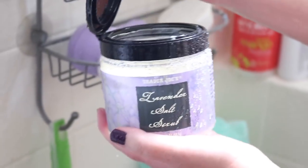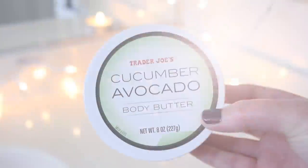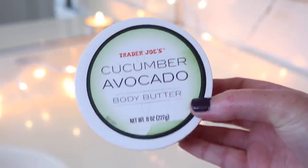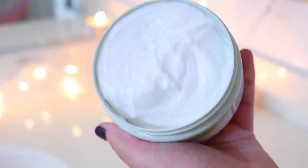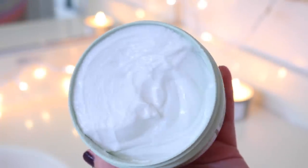The best part about the lavender salt scrub is that it's so moisturizing — it makes your shower a little slippery, so be careful, but you almost don't need lotion when you get out and you smell really good. Obviously it's super exfoliating. I followed it up with the cucumber avocado body butter. I like the body butter formula from Trader Joe's — this one smells really good. I'm still trying it out and don't have a full opinion yet, but it smells really nice.